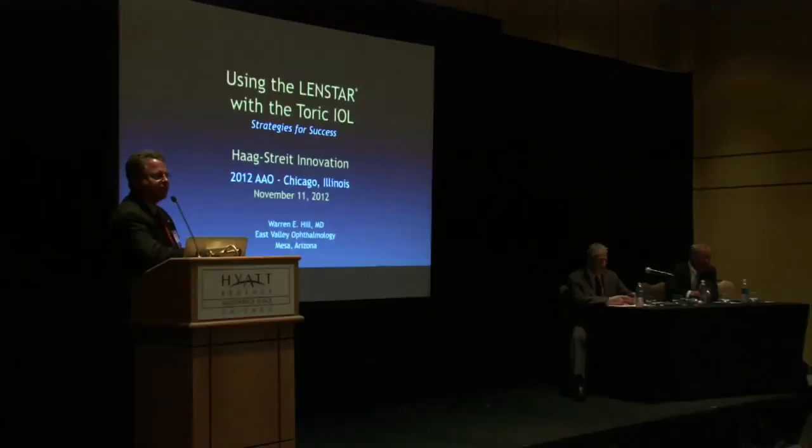What I'm going to be talking about today is the toric IOL. Toric IOLs are just a fabulous adjunct to your practice. And if you want to make patients very, very happy, this is a type of lens that has almost no downside.